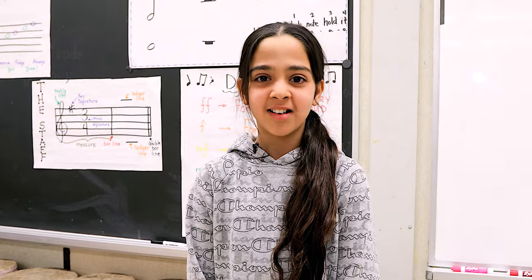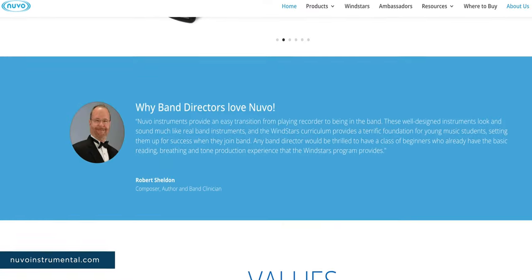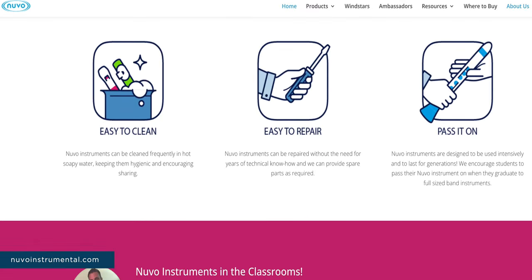Music is inspiring, challenging, creative, and joyful. If you're looking for a resource to support your students' learning at home, you can visit the Nouveau website.